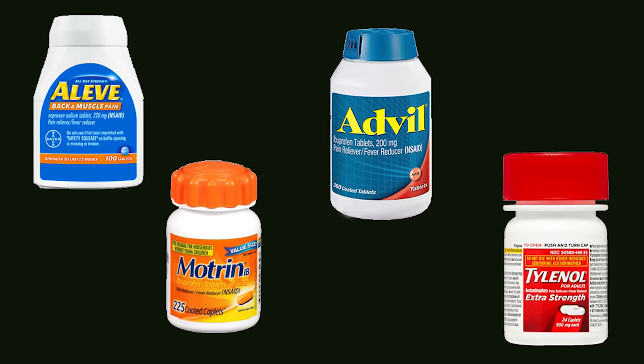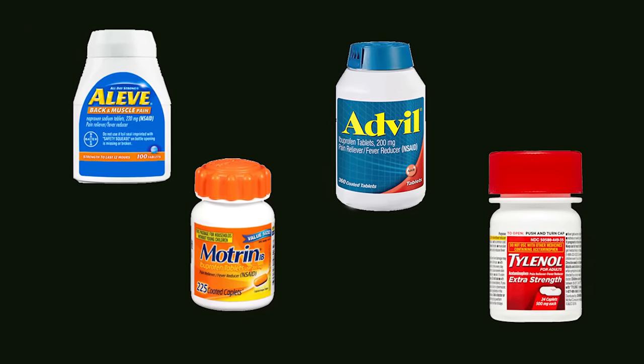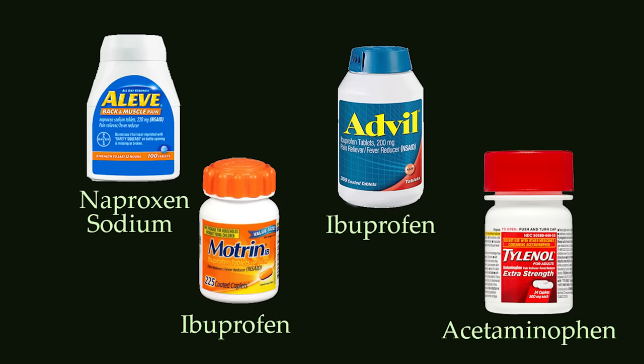The four most common over-the-counter medications are Aleve, Motrin, Advil, and Tylenol. Aleve has naproxen sodium in it. Motrin and Advil both have ibuprofen. And Tylenol has acetaminophen.